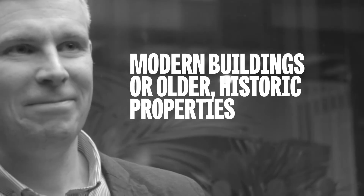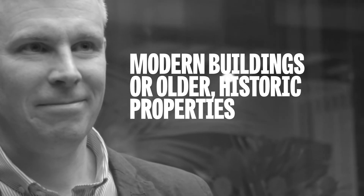My job is to carry out building survey reports generally. This can be modern buildings, slightly older properties or historic properties. Generally this is a visual inspection where you're reviewing the buildings for defects and repairs. I also commonly carry out dilapidations — reviews of buildings — and this is a landlord and tenant issue.